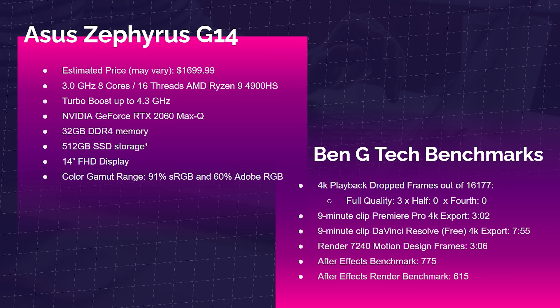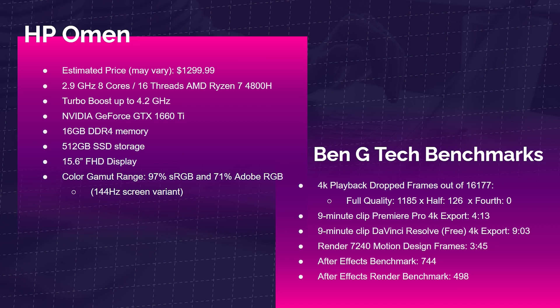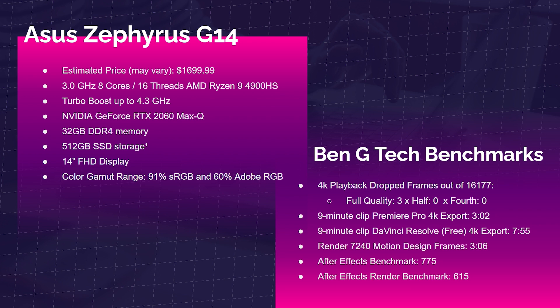Next is the Asus Zephyrus G14 with the Ryzen 9 4900HS, GeForce RTX 2060 Max-Q, and 32GB of RAM — with great color accuracy. In benchmarks, it dominates: only 3 dropped frames at full quality 4K playback, and zero at half and quarter quality. The 9-minute 4K Premiere Pro export took 3 minutes 2 seconds; DaVinci Resolve free version took 7 minutes 55 seconds. Motion design frames rendered in 3 minutes 6 seconds. The After Effects benchmark score was 775, and the render score was 615.